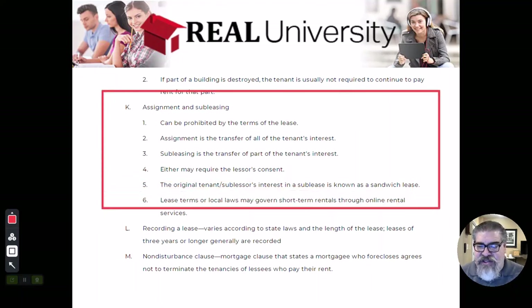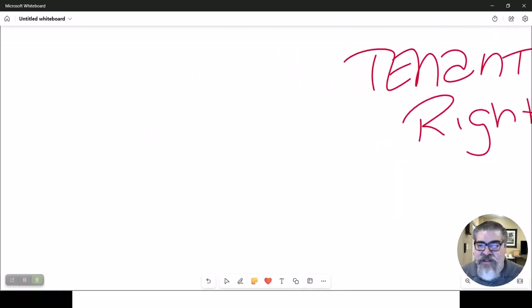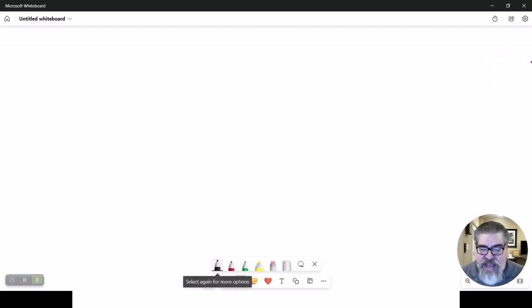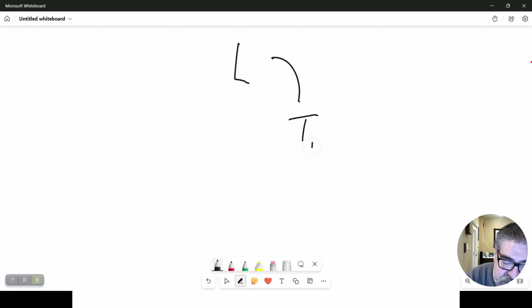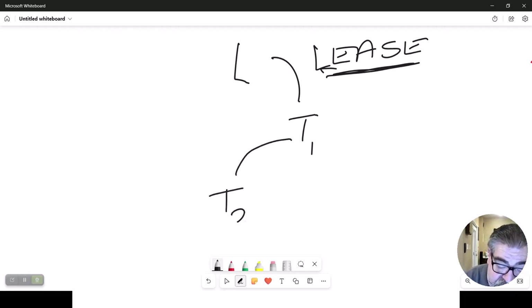When it comes to the transfer of leases, there are two different ways to do this: there is an assignment of a lease and there is a transfer assumption of a lease. Here's the landlord — he leases to tenant number one, this is called a lease. If tenant one defaults on the lease, the landlord has a contractual requirement that he can sue tenant one for damages. Now let's say tenant one subleases to tenant two. A sublease is a lease from one lessor to a second lessor.